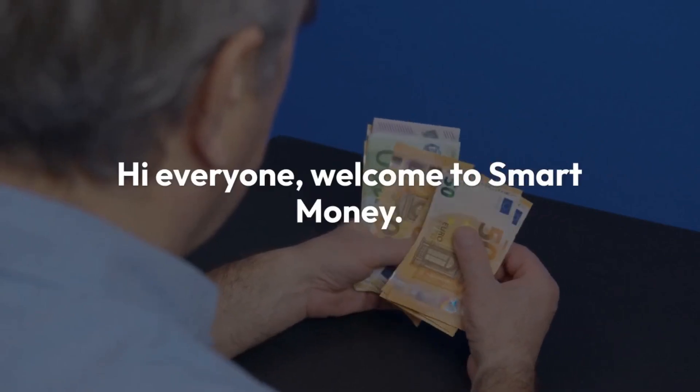Hi everyone, welcome to Smart Money. Today we're talking about fantastic news for seniors. A groundbreaking new law was just passed that could significantly increase your monthly income.